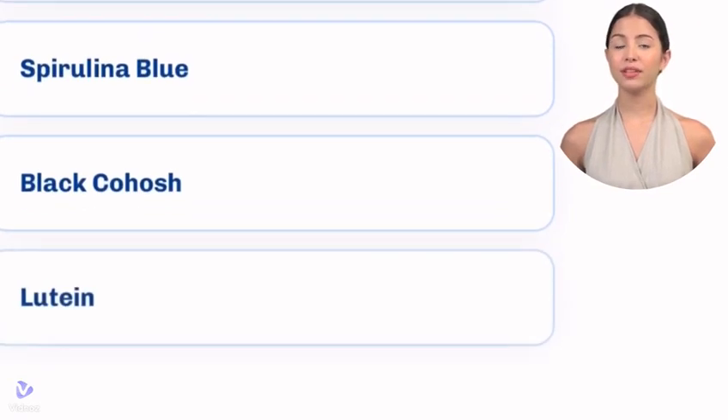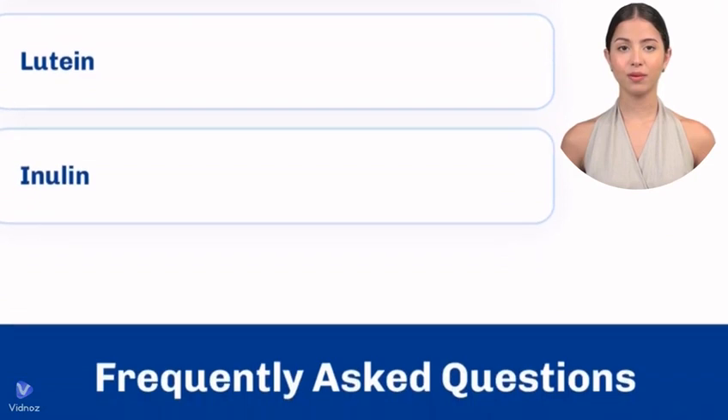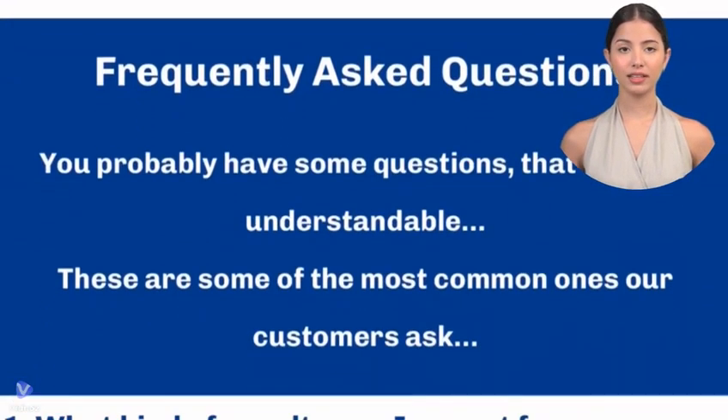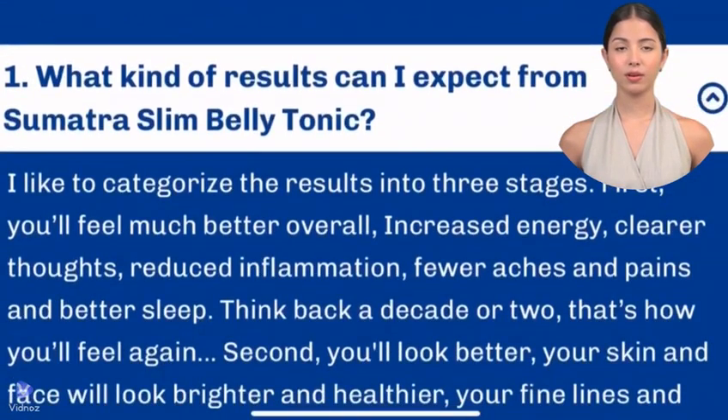This is a simple and safe mixture composed of valerian root, humulus lupulus, griffonia simplicifolia or 5-HTP, berberine, blue spirulina, black cimicifuga, lutein, and inulin.